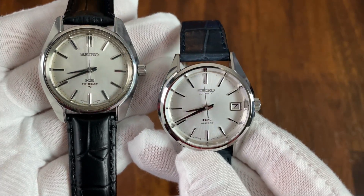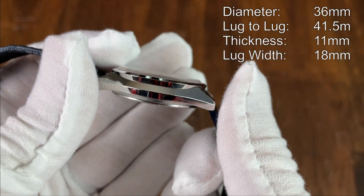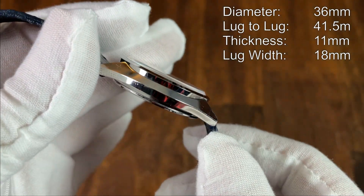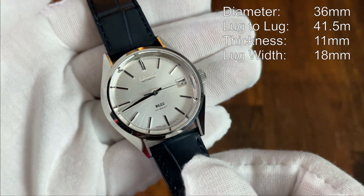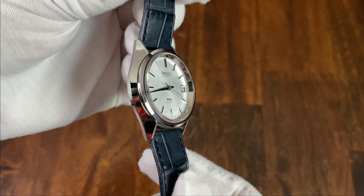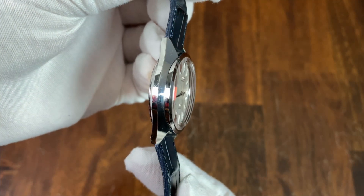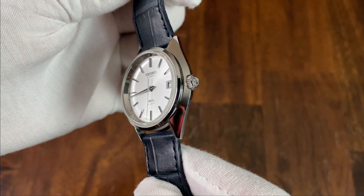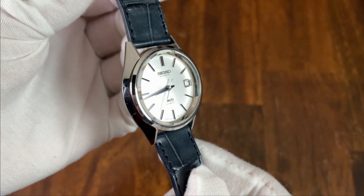Starting with the case, it's 36 millimeters in diameter, 41.5 millimeters lug to lug, only 11 millimeters thick — and one millimeter of that is the sapphire crystal — and the lug width opening is 18 millimeters. This case design is the brainchild of Taro Tanaka, who developed what is known as the Grammar of Design at Seiko. This called for mirror-like high-polished flat surfaces that perfectly reflected light and did not cause visual distortions, as well as unique case designs.